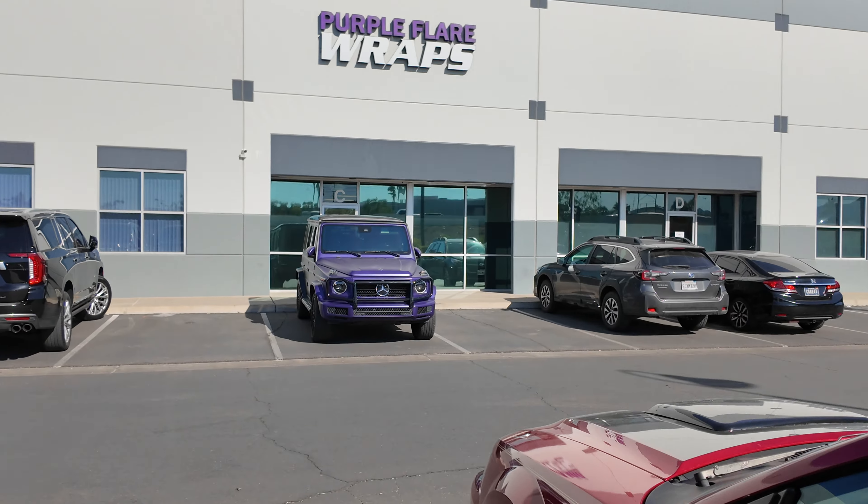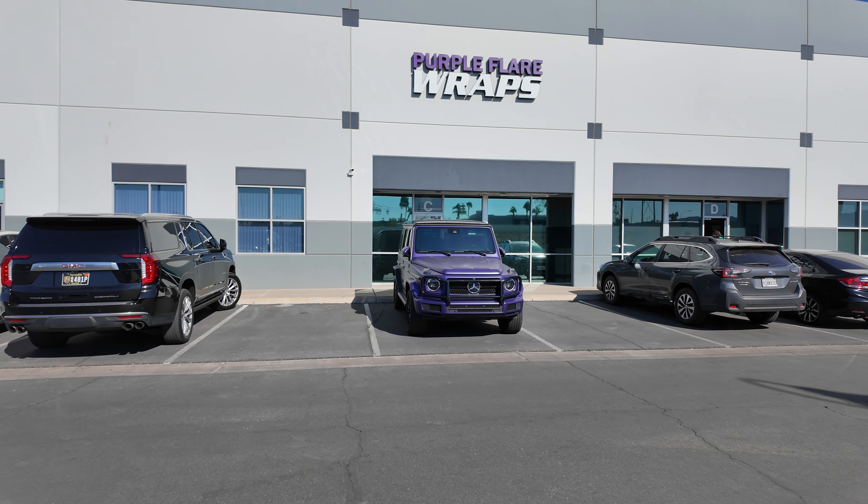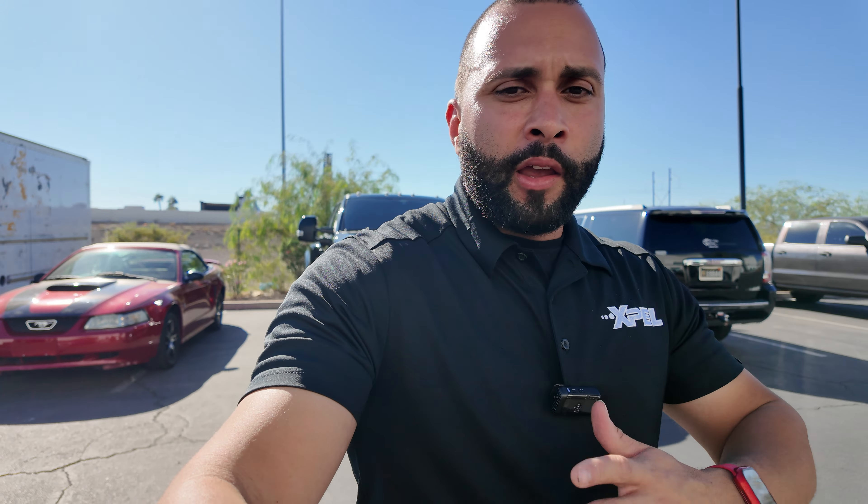Again, I'm Miguel with Purple Flare Wraps, located in Henderson right in the valley. We service all of Las Vegas — we have people coming from Utah and Arizona. We are priced very competitively and our quality of service and installation is second to none, guaranteed. Give us a shot — whether you've got an F-450, a Mustang, a G-Wagon, or a commercial vehicle, give us a call. We're at 7585 Commercial Way in Henderson. If your project is big enough, I'll tow the car for you. Thank you so much for watching.